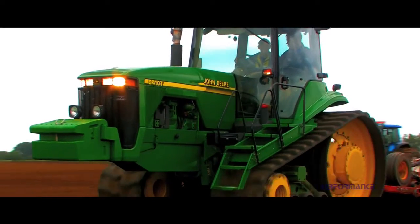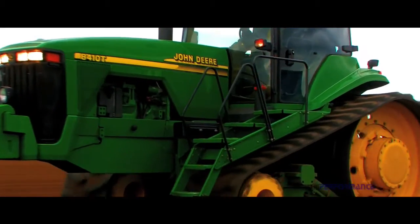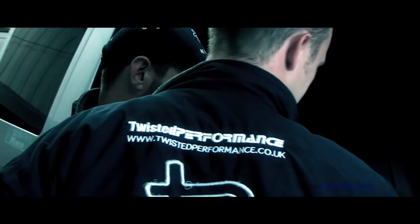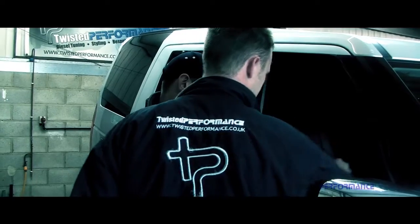Whether it be for outright power, improved fuel economy or a combination of the two — for private cars, competition vehicles or large company fleets — Twisted Performance has a vast range of performance and economy enhancing products, allowing extra power and economy to be unleashed.